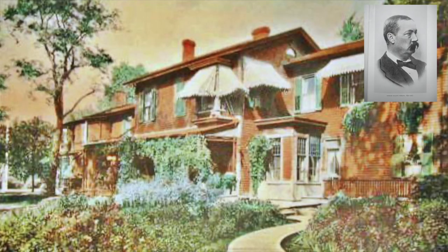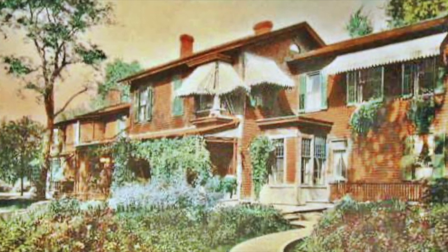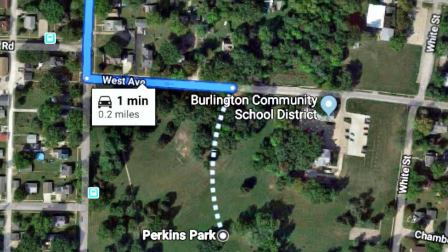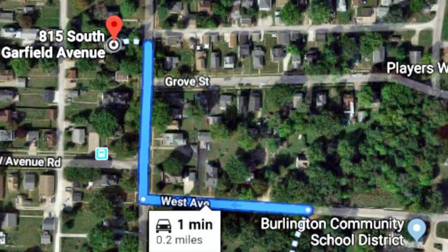This home was enlarged to a 28-room mansion over time. This park includes a shelter house, a gazebo, playground, tennis courts, and several attractive footbridges. We leave Perkins Park on our way northbound to 815 South Garfield, the Coulter House.